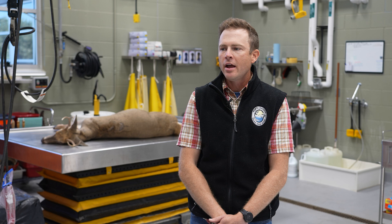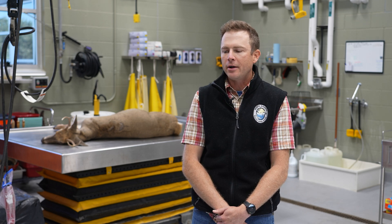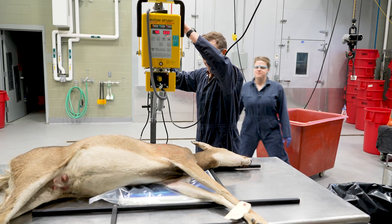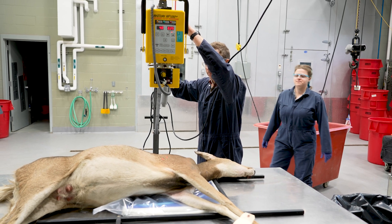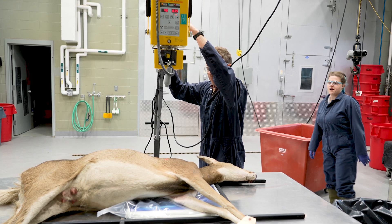Of course EHD is always a big thing. Beyond that, it's also a space we use to support the department in other capacities. A lot of times a potential poaching case carcass will end up routing through here and we'll collect evidence off of it.